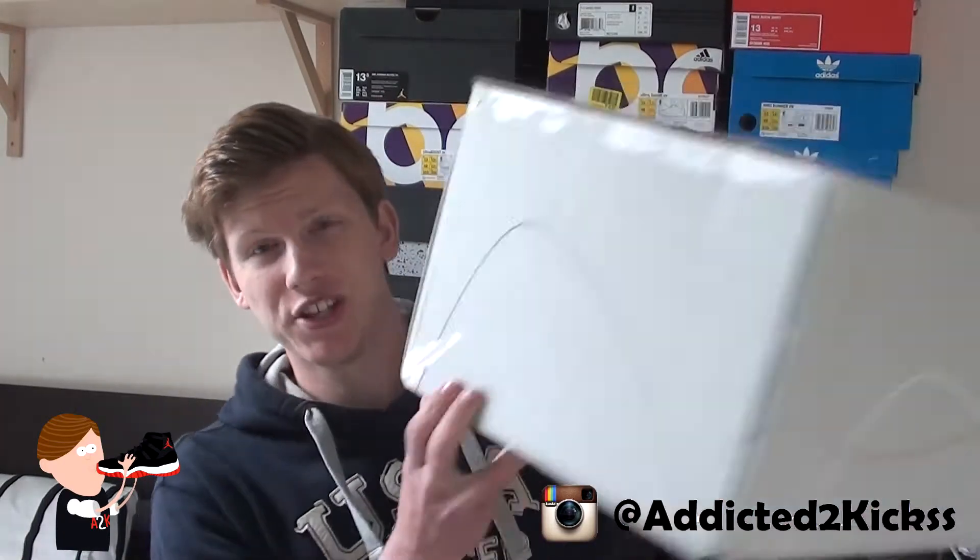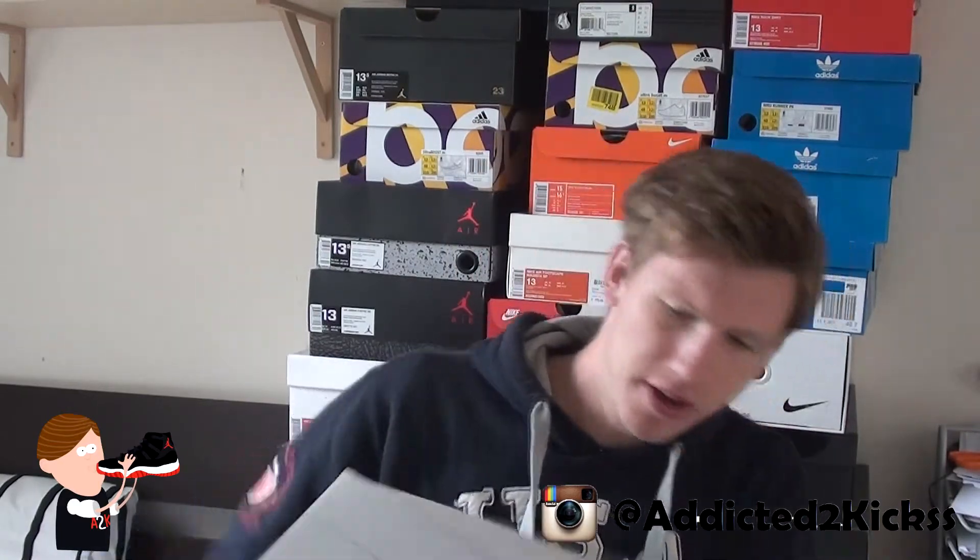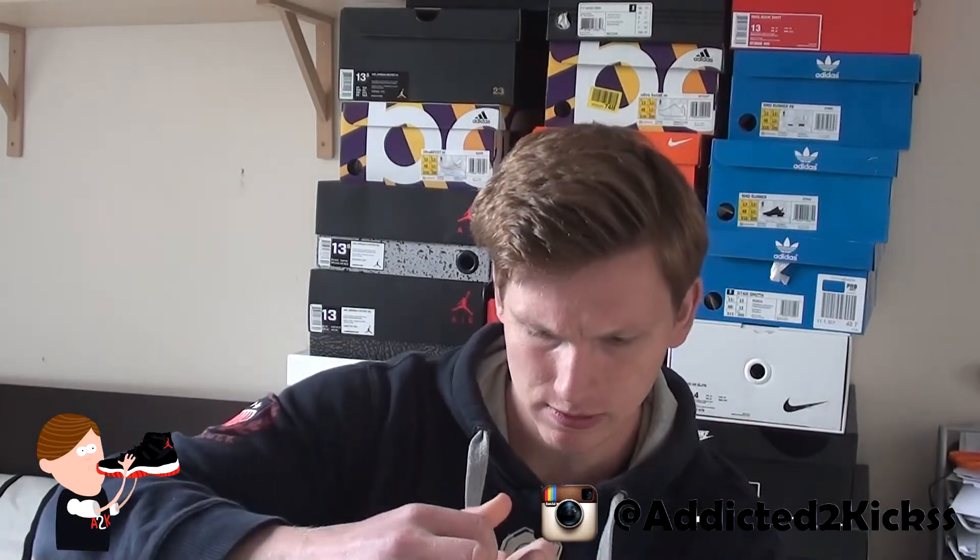Without further ado, let's get into today's sneaker unboxing video. It's not even a Nike sneaker. So here we have the big box guys — as y'all can tell by the size, you can probably take an accurate guess of what these are. Let's open this up real quick. There we go — here you go guys, it's the Yeezy 750 Boost in a size 13 and a half in the light brown colorway.